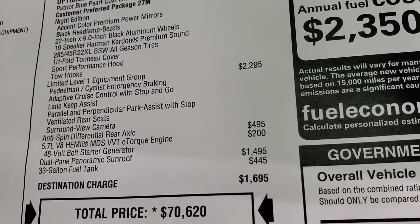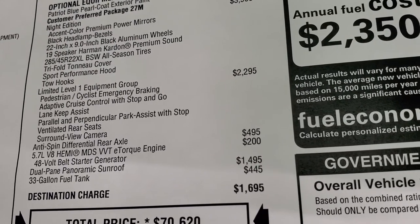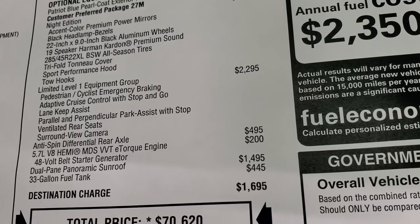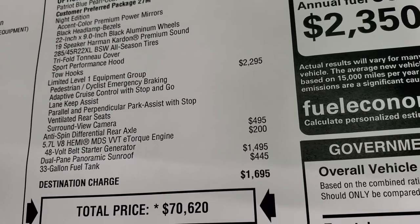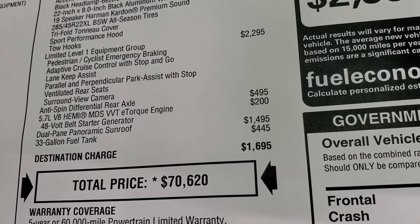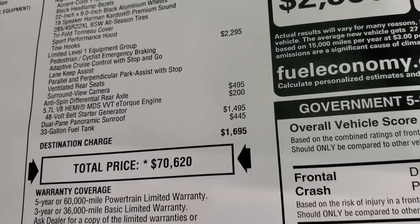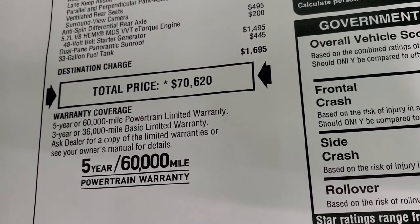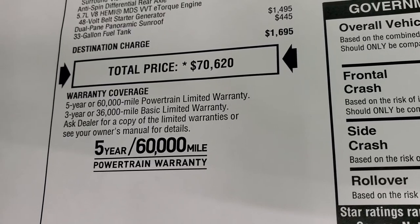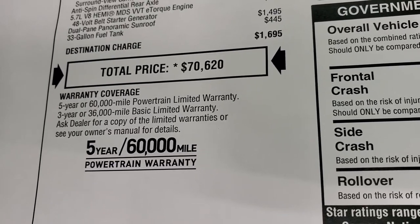The Limited Level 1 Equipment Group is $2,295 and adds pedestrian/cyclist emergency braking, adaptive cruise control with stop-and-go, lane keep assist, parallel and perpendicular park assist with stop, ventilated rear seats, and surround view camera. Anti-spin differential is $495, e-Torque engine is $200, dual-pane panoramic sunroof is $1,495, and the 33-gallon fuel tank is $445. Total MSRP is $70,620. There is a link on screen for Summit's price with all current rebates and incentives. The truck comes with a 36-month bumper-to-bumper and 5-year/60,000-mile powertrain warranty.